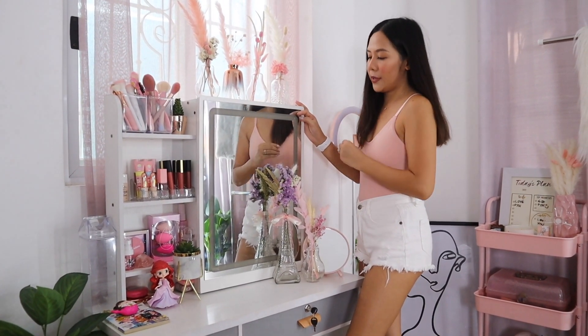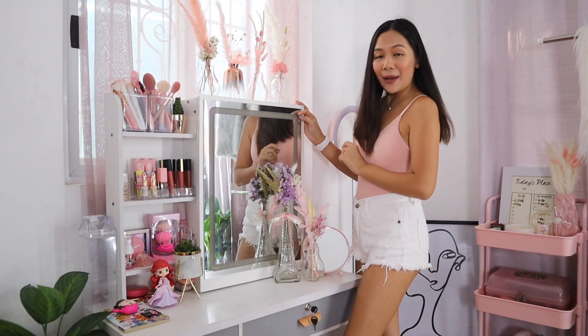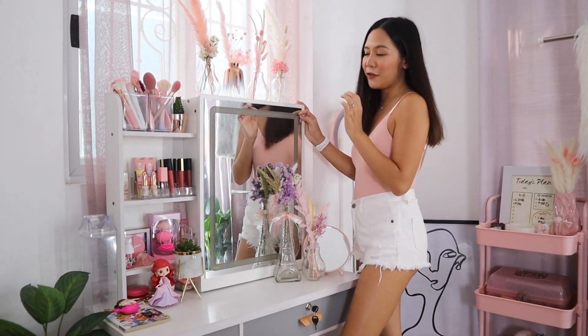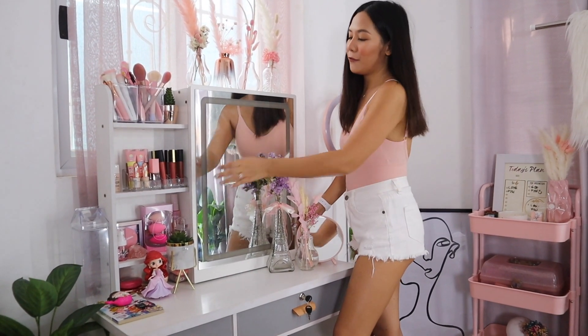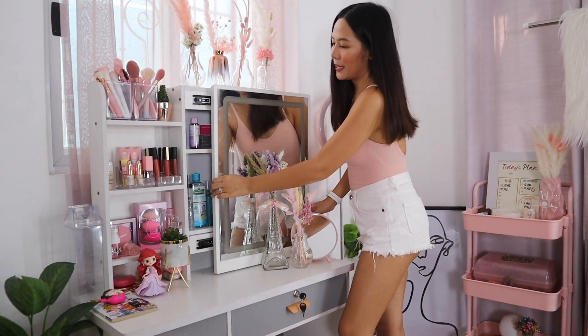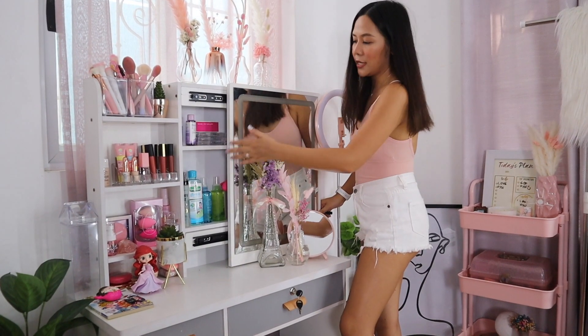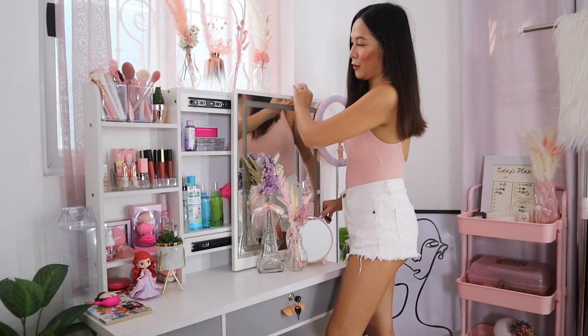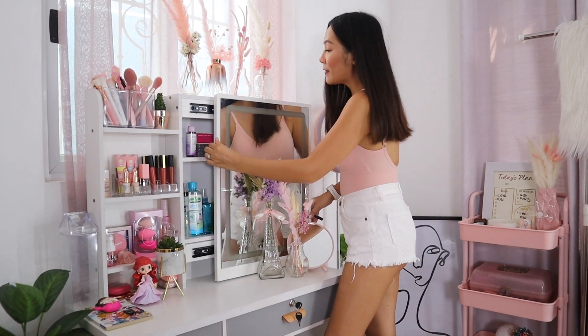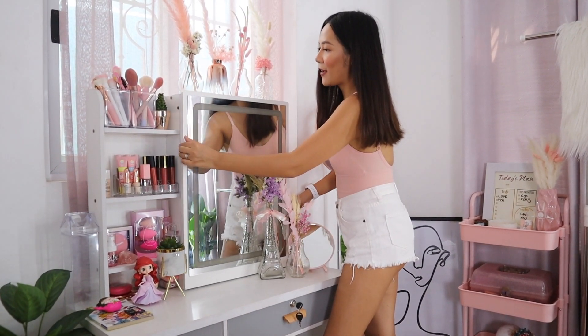I'll flash on screen how it looks. It also has a surprise storage at the back of the mirror — you just slide it up and you can put stuff behind it. For 5,300 pesos, you already have a vanity with lots of storage and it's super aesthetic.